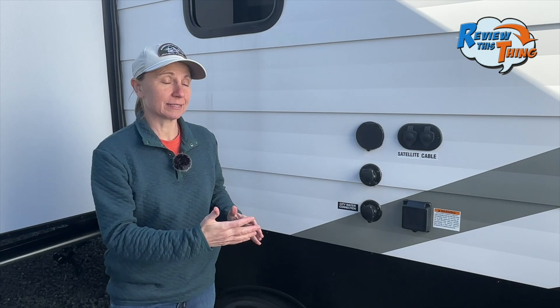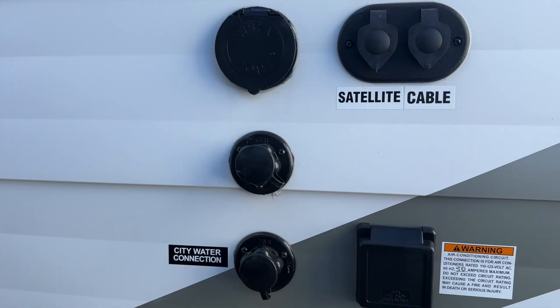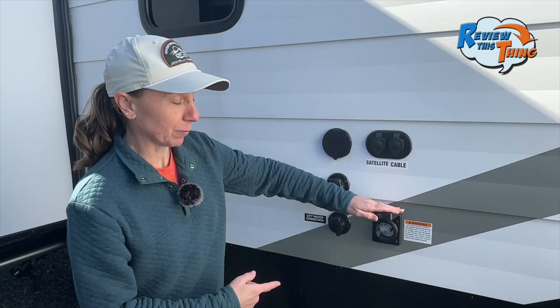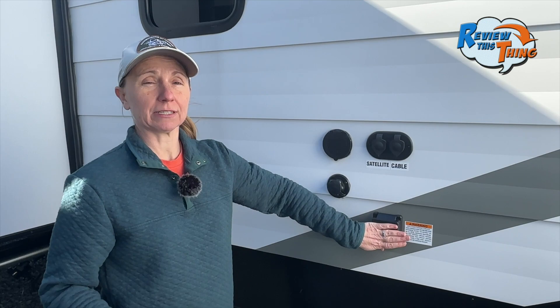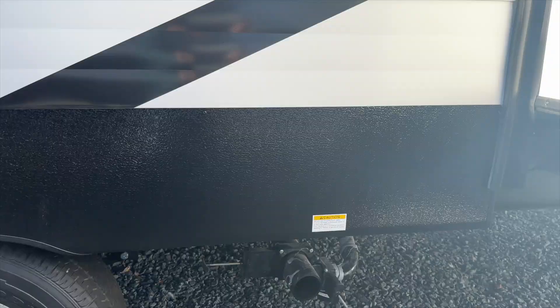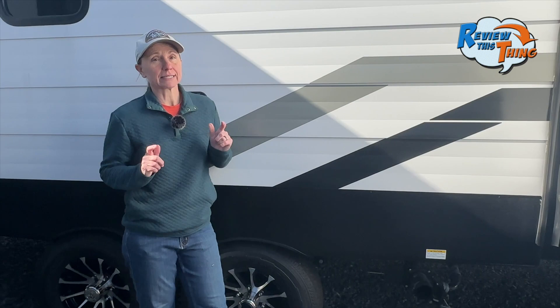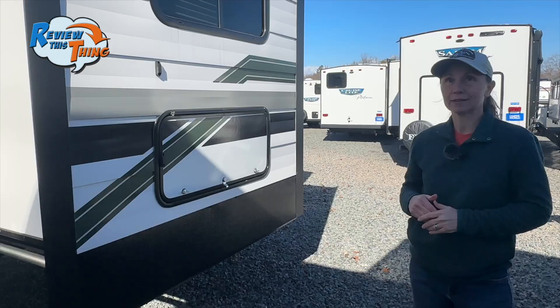Now we want to show you the back side — you're going to get your first look at one of the two slides. Between the two slides is where you'll see most of your hookups: your city water connection, an outdoor spray port, satellite and cable, and your 50-amp power hookup, which is at least partially due to the fact that this is prepped for two AC units. Below here are your terminations — the 33 FK has a 44-gallon fresh water tank, a 60-gallon gray tank, a 30-gallon black tank, and a six-gallon water heater.